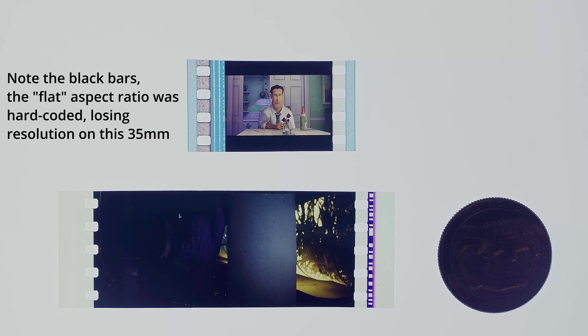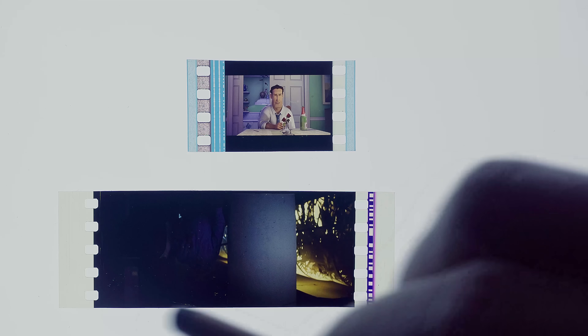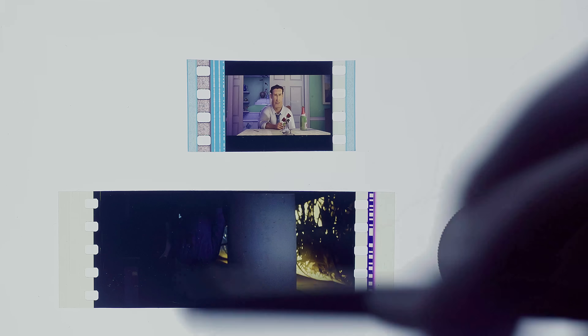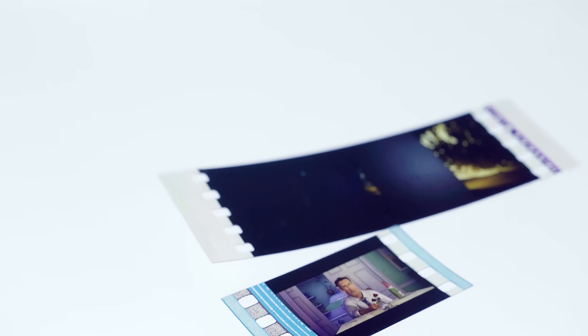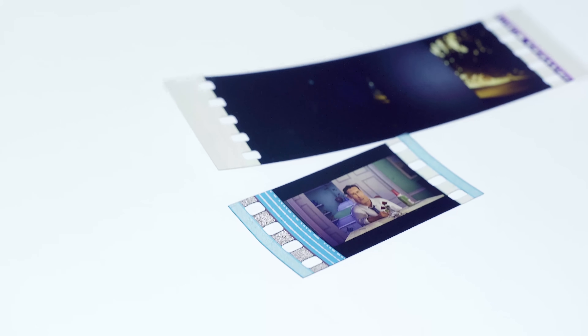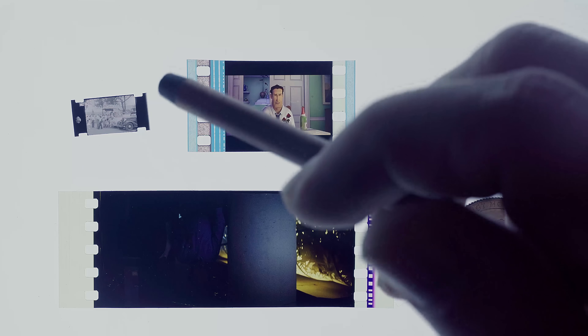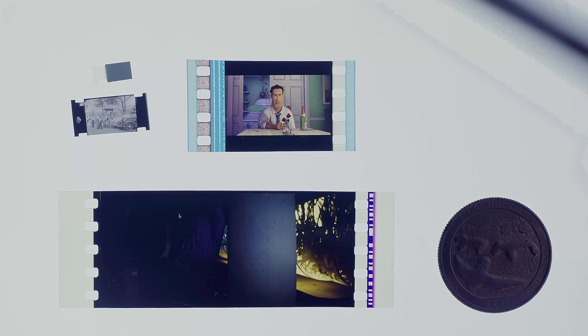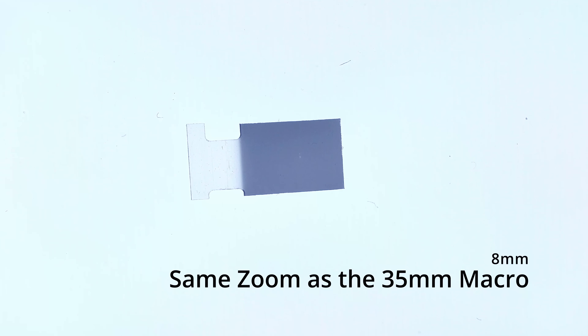Regardless, more area in the film correlates to a larger resolution, because there's physically more data there. As you can tell, 70mm would have more than 35mm, 35mm would have more than 16mm — stuff you'd find in educational documentaries, some old home videos — and of course even larger than 8mm film.